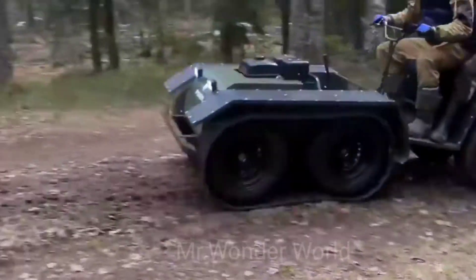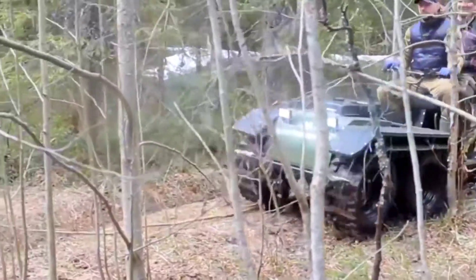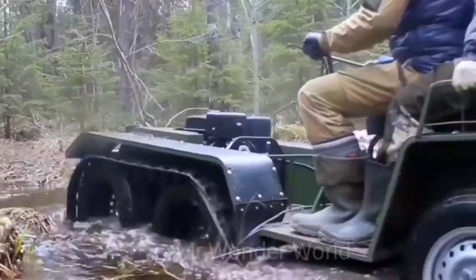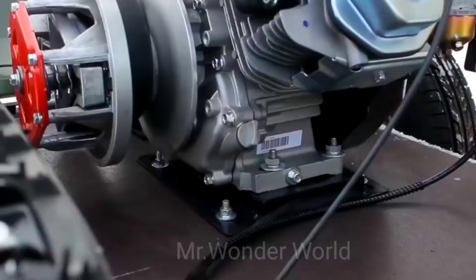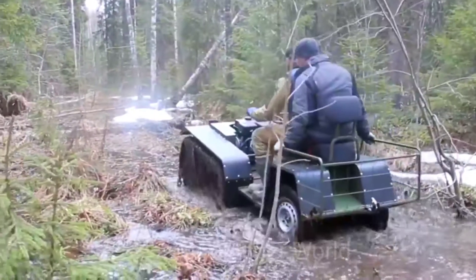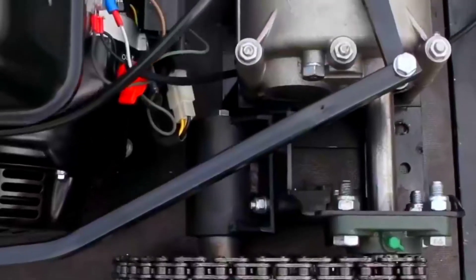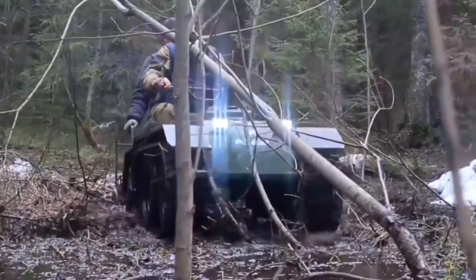The wheel attachment with the swivel gear provides easy and comfortable handling. The Pomor X6 is based on a motorized towing vehicle, but you can still use it as a standard off-road vehicle. The power output is 15 horsepower, which is more than enough. The manufacturer is the Russian company Pomor.